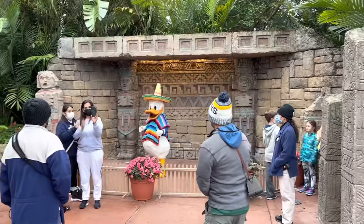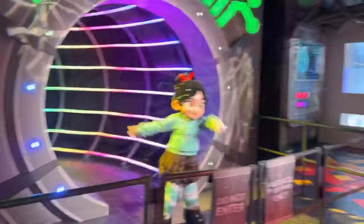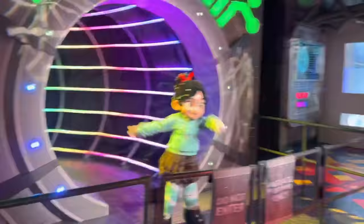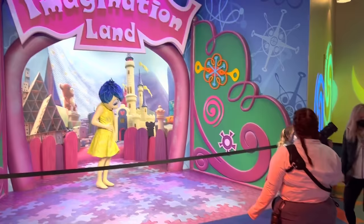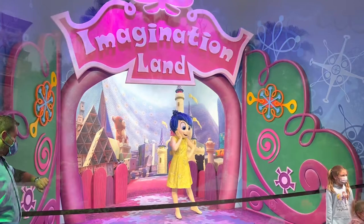Several characters moved back to their old meet-and-greet locations at Epcot over the weekend on January 22nd. Guests must remain physically distanced and may not physically interact with the characters, but they are there to chat and take photographs. Donald Duck is back at his outdoor location at the Mexico Pavilion. Vanellope von Schweetz from Wreck-It Ralph and Joy from Inside Out are both back inside at the Imagination Pavilion. These are open from 10 a.m. daily starting again January 22nd.